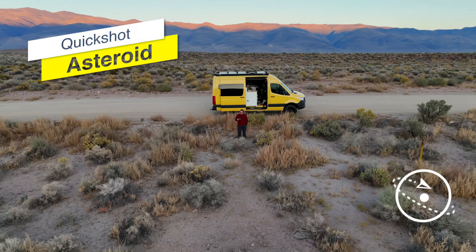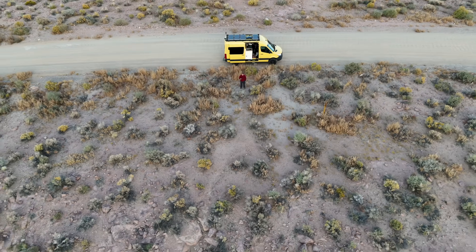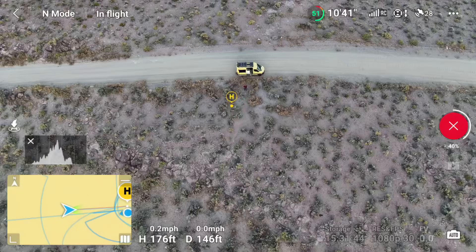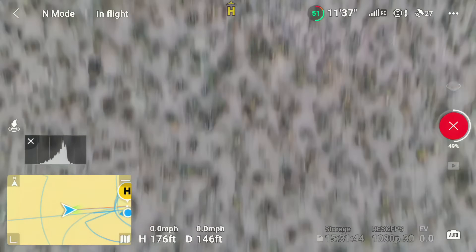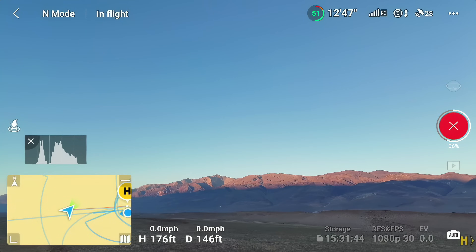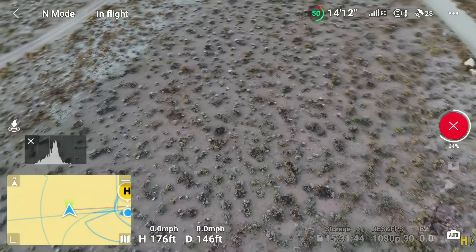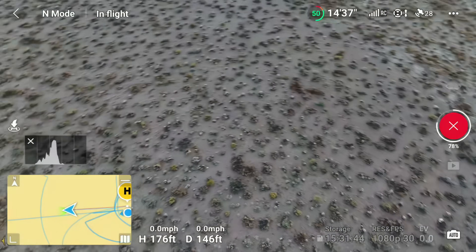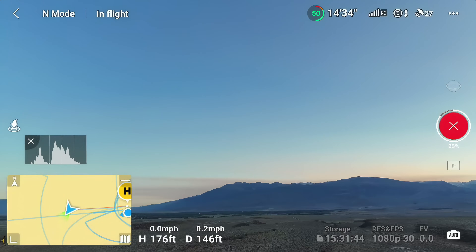One Quick Shot mode that requires some getting used to, and perhaps offers more limited applications, is the Asteroid. As you'll notice in my footage, the transitions in this mode aren't always the smoothest. This is because the asteroid effect is achieved through a digital zoom out that mimics a view of the Earth, created using sequences of still images. While it's a unique effect, its specific nature and execution mean it may not suit every filming scenario.